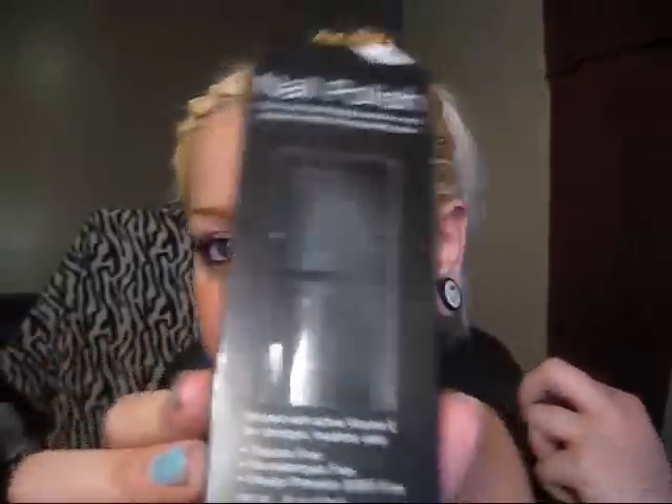And I also got one in black. I don't know if you can really see it, but it's black.